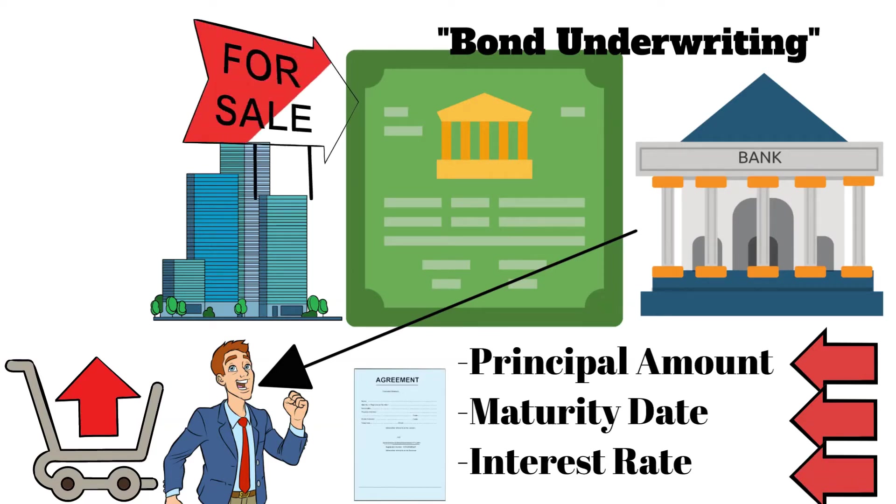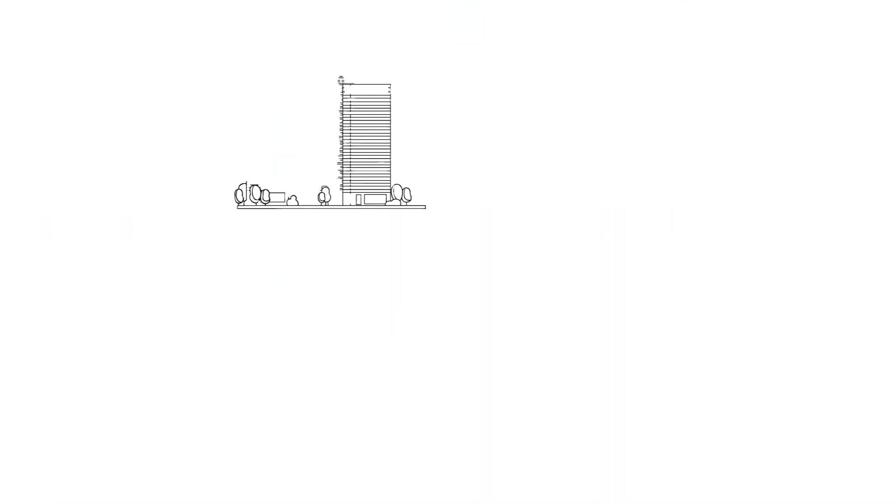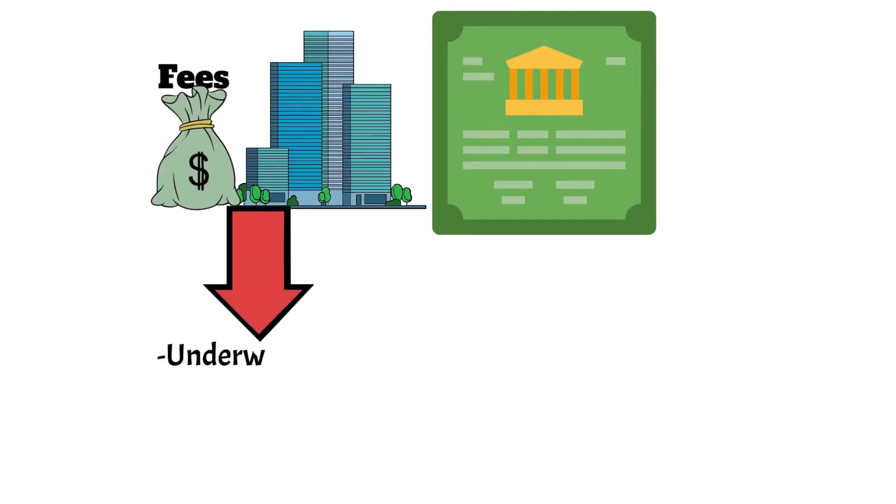The underwriter also helps market the bond to potential investors. When a company issues bonds, it typically pays lots of fees to the underwriter and other financial institutions involved in the process, including legal and accounting fees.